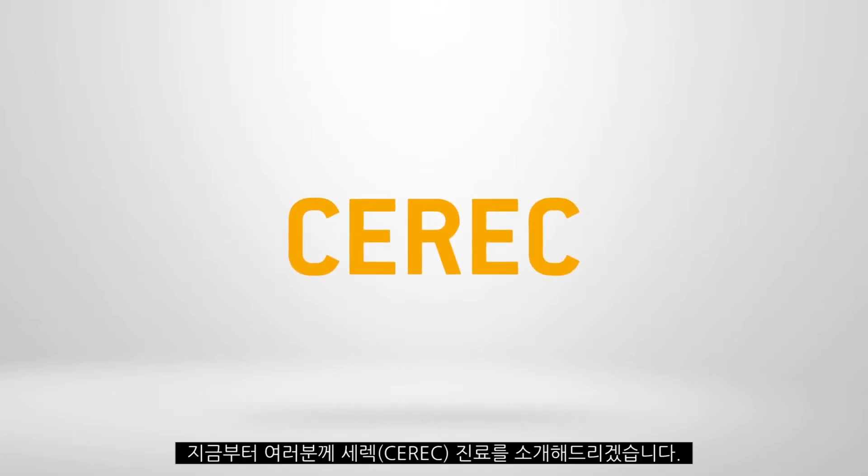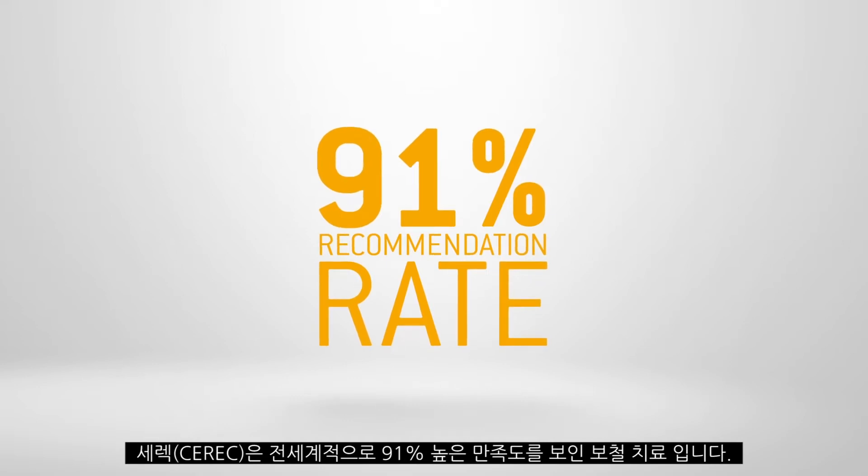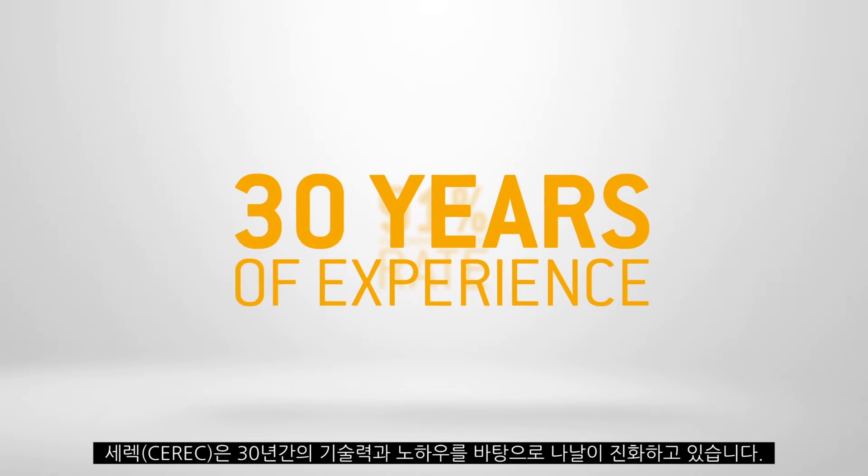With CERIC, you allow your patients the best possible treatment in just one session. CERIC patients are so satisfied that 91% of them recommend their dentist. No wonder. For 30 years, CERIC has stood for outstanding restorations.